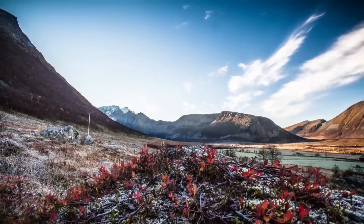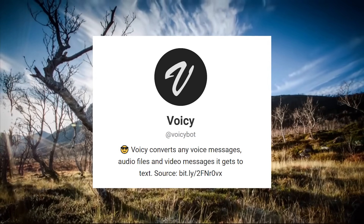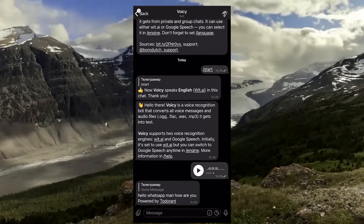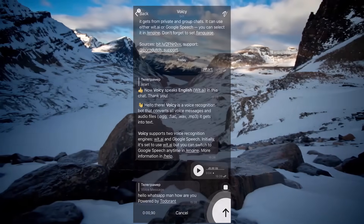The next one is VoicyBot. This is a bot that converts all voice messages and audio files into text. It's simple and consistent — you send the audio file, you get the text. Voicy also supports two speech recognition engines, Wit and Google Speech, which are high-quality.